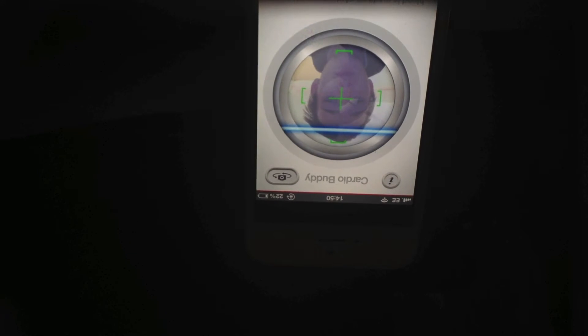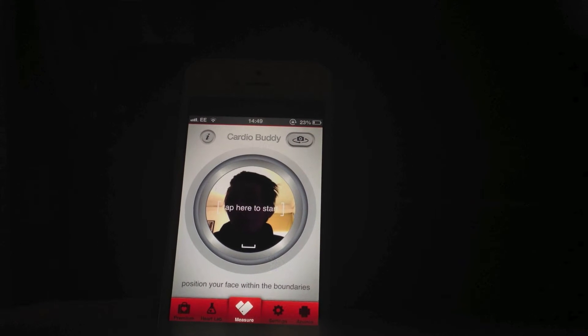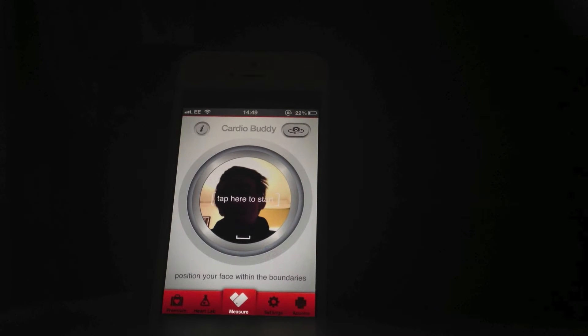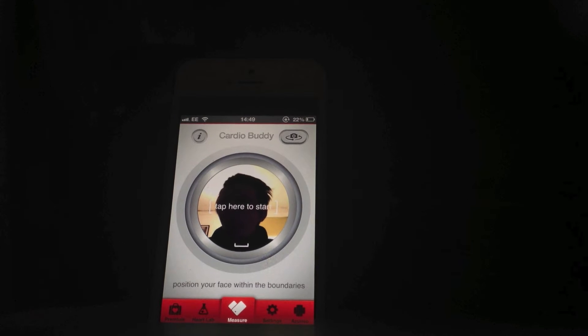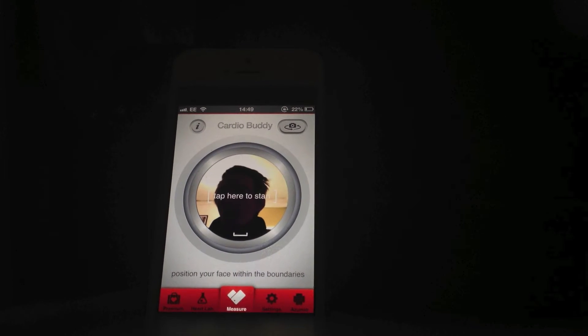I've got to try and breathe steady without moving, as you can see. Hey guys, this is Mark from Equity App Reviews, and this is Cardio Buddy — a fantastic little app that will be able to take your heart rate just by looking at your face. This is very true; I have tried and tested their other apps, because they specialise in heart rate monitors and medical software.